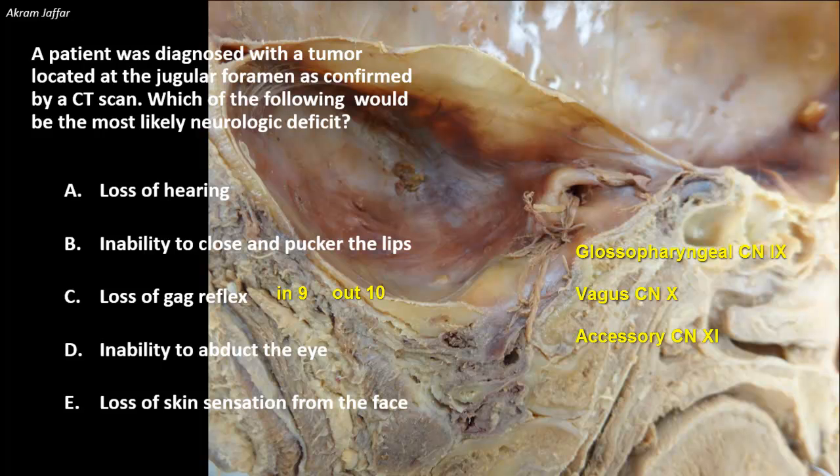Here you can see the spinal root of the accessory nerve ascending from the foramen magnum, reaching the jugular foramen to join the cranial root. The cranial root is then given to the vagus nerve, and only the spinal accessory continues by itself to exit from the jugular foramen. In addition, the internal jugular vein exits as the continuation of the sigmoid venous sinus inside the skull. Since both the vagus and the glossopharyngeal nerve exit through this foramen, nerve compression here will lead to loss of both components of the reflex arc — the input by the glossopharyngeal and the output by the vagus nerve.